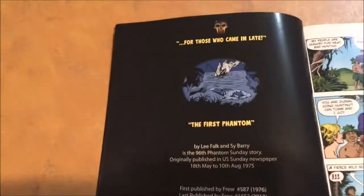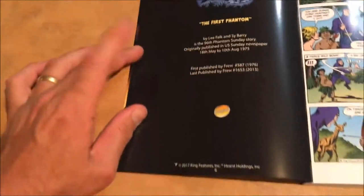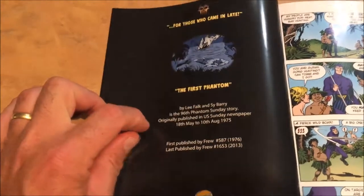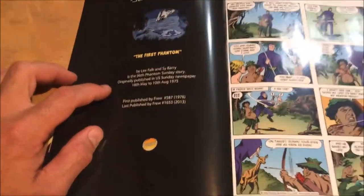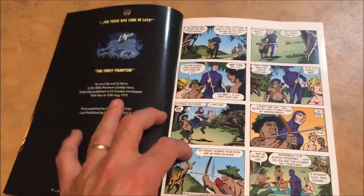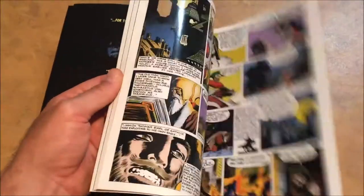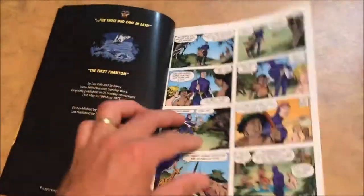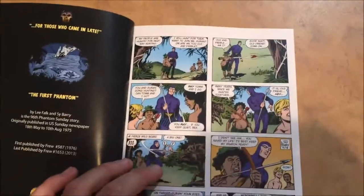Then we're into the comics. There are seven stories, and each one has a splash page — a really nice black page with text that stands out — featuring an image from the story, the title, and information about the author, artist, where it was first published, and where it's appeared in Frew. All of these stories have appeared in Frew at least once before, but it's the first time they've been collected in color. Flicking through, the variety of artists and styles is really interesting.